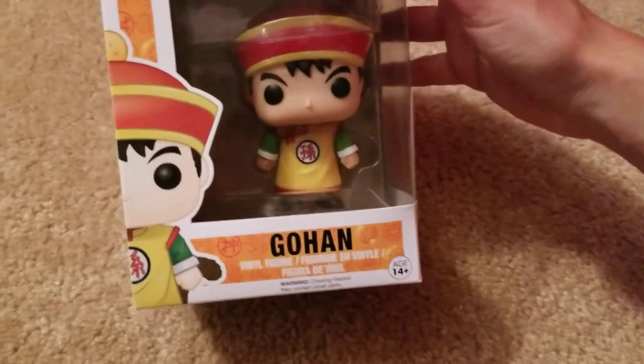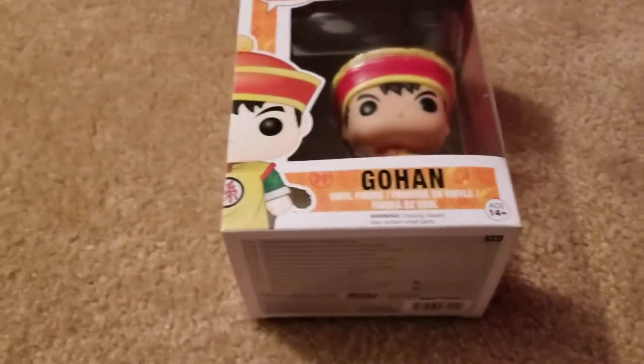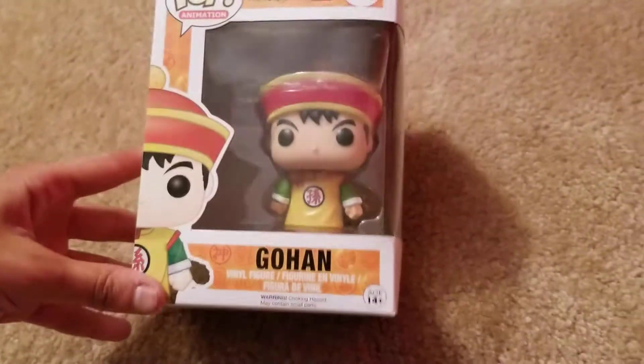They had a Majin Buu, but someone who came in right before me grabbed the last Majin Buu and I wanted him so bad, but it's okay because they sell them on eBay and Amazon. But this is what I got yesterday.